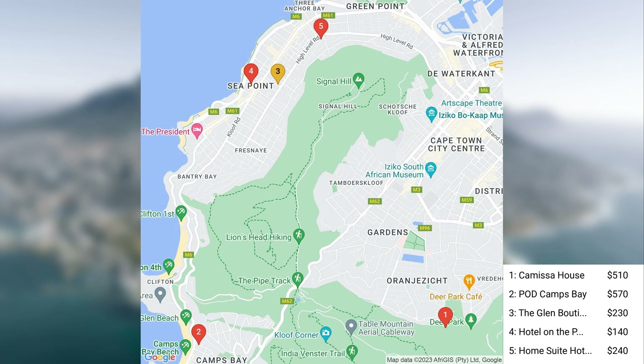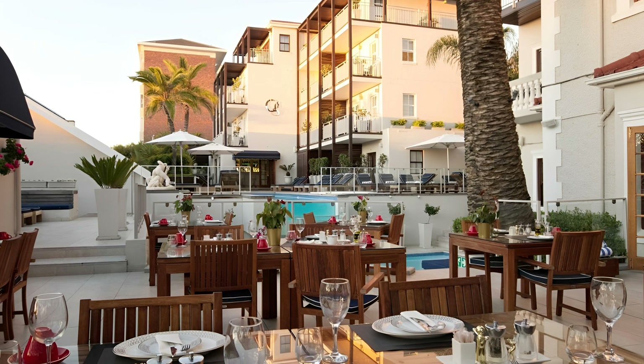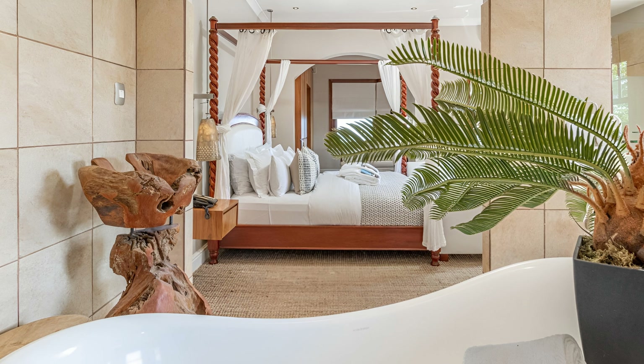Next, let's check out the Glen Boutique Hotel and Spa. Prices for the Glen Boutique Hotel and Spa are typically around $230 per night. The Glen Boutique Hotel and Spa, nestled in the heart of Seapoint, Cape Town, offers an unforgettable experience.